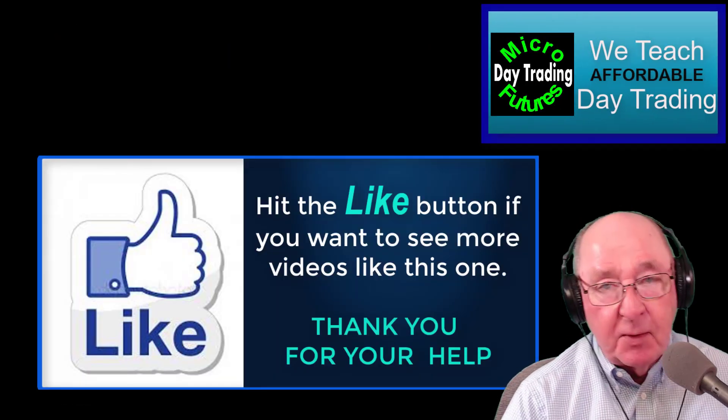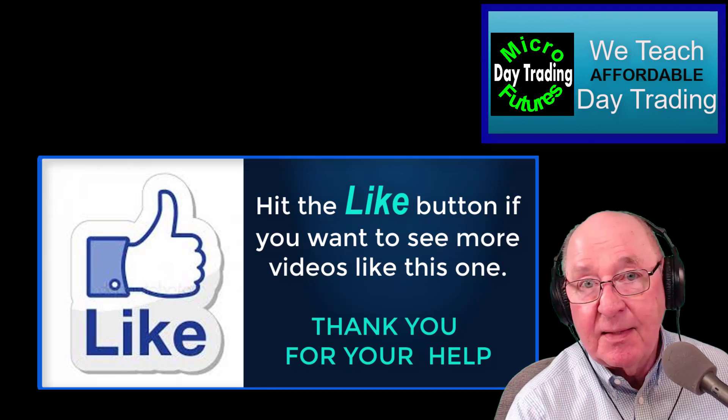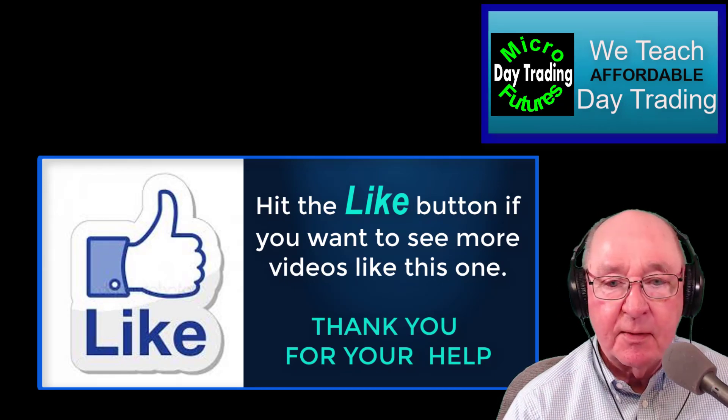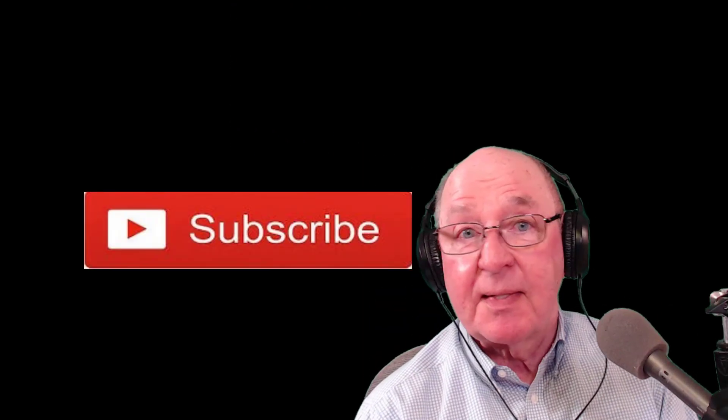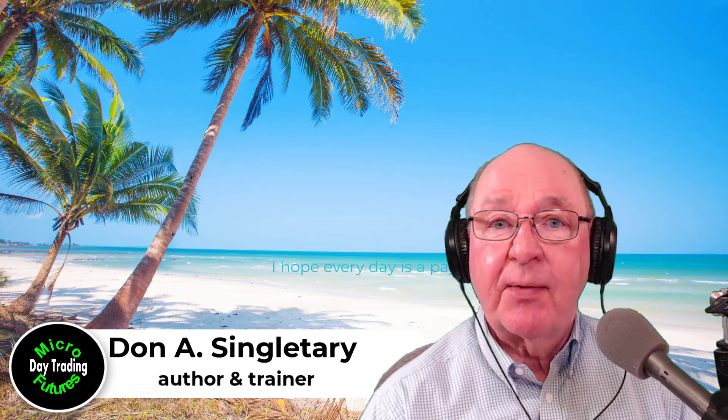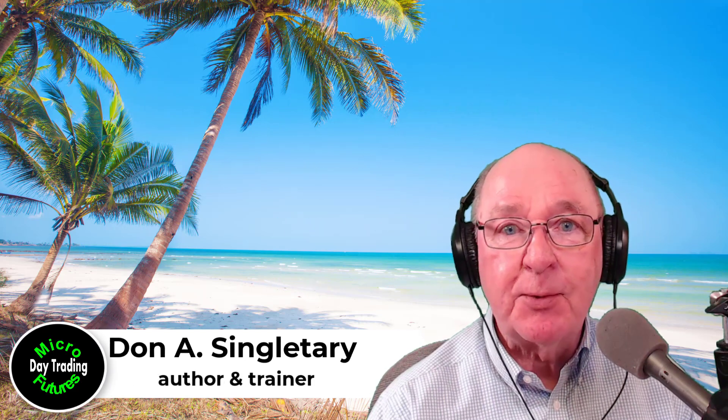Be sure and click the Like button — if you want to see another video like this one, click Like and I count those, it helps me make better videos for you. Remember to hit that Subscribe button and join us again next week for the featured trade. I'm Don Singletary — I hope every day is a payday for you.